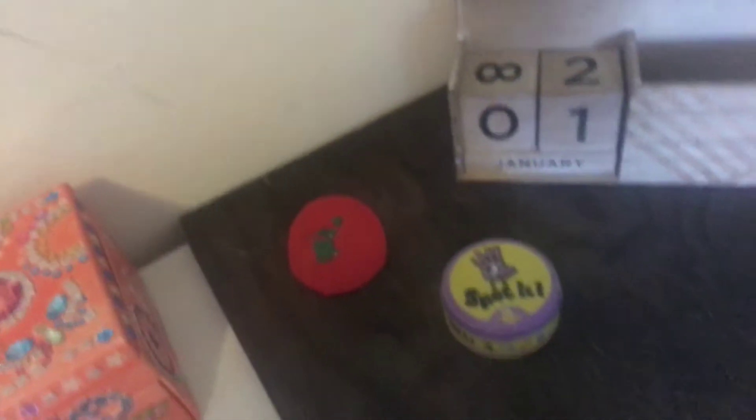I got this geography thing — I won first place! And then I got this 2019 calendar. And I got this slime, of course — can't forget the slime.